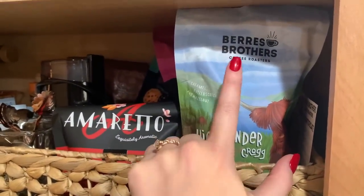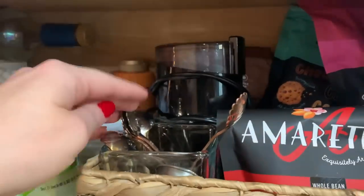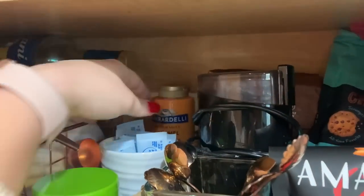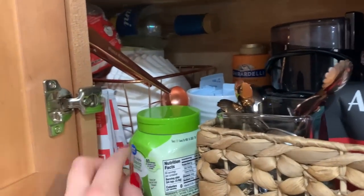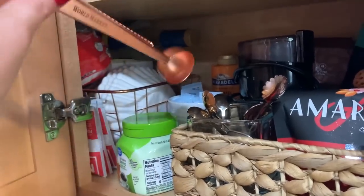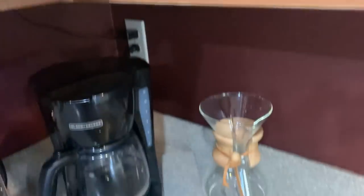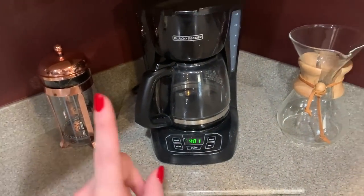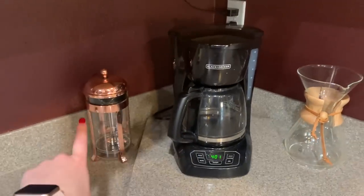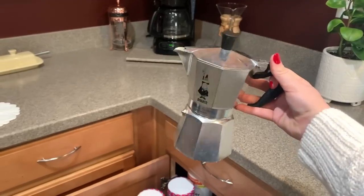All of our coffee is from Bears Brothers — we love them, we're obsessed. Then we have a little coffee bean grinder, coffee spoons, some caramel for iced caramel macchiatos, Equal for John, Stevia for me, some hot cocoa packets, coffee filters, a scoop from World Market, some syrup, and filters for our Chemex. We have a French press, our normal coffee maker, and our Chemex. Now I pretty much always use our Bioletti.